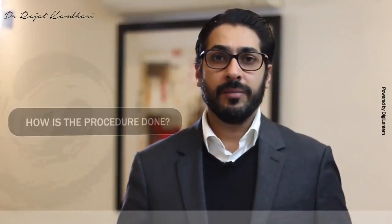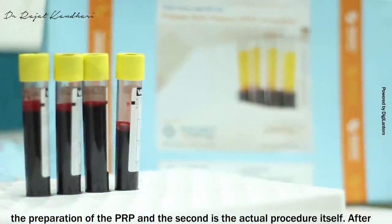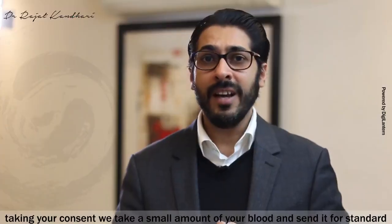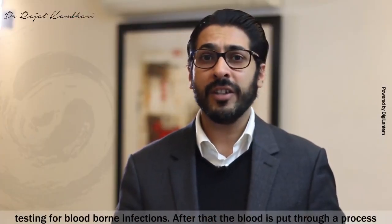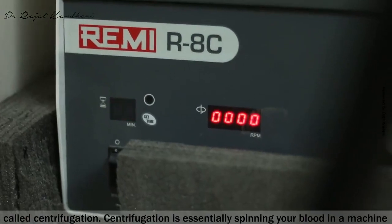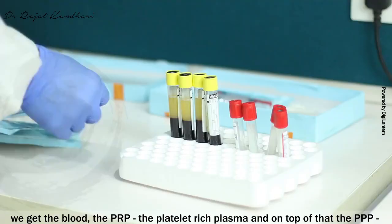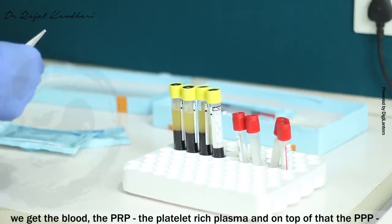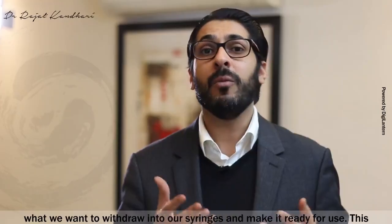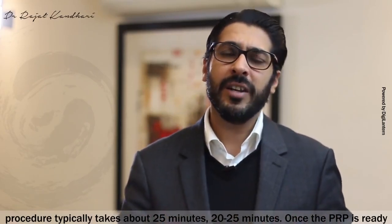The procedure has two main aspects: one is collection of your blood and preparation of the PRP, and the second is the actual procedure itself. After taking your consent, we take a small amount of your blood and send it for standard testing for blood-borne infections. The blood is then put through centrifugation — spinning your blood in a machine to separate its components. Once separated, we get the PRP (platelet-rich plasma) in the middle layer and the PPP (platelet-poor plasma) on top. This process typically takes about 20 to 25 minutes.